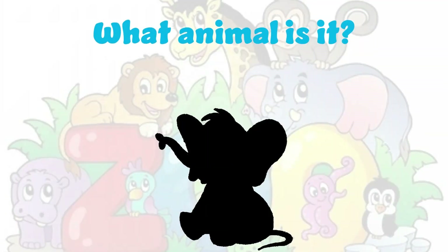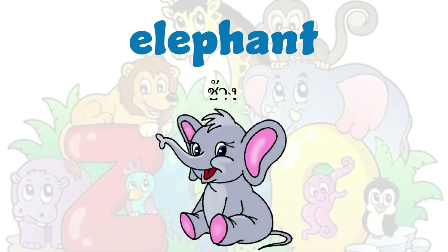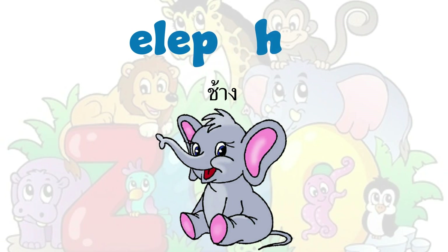What animal is it? It's an elephant. Elephant. E-L-E-P-H-A-N-T. Elephant.